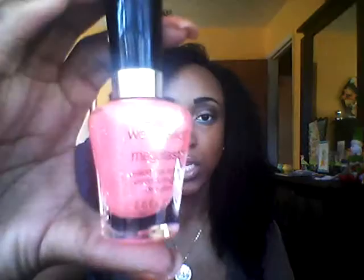And then the next color is from Wet n Wild and it's in the color Sweet Tooth. It's just a hot pink with different glitters in it. That's actually what I have on my nails now — it's like a peachy kind of pink with a bunch of different glitters in it.